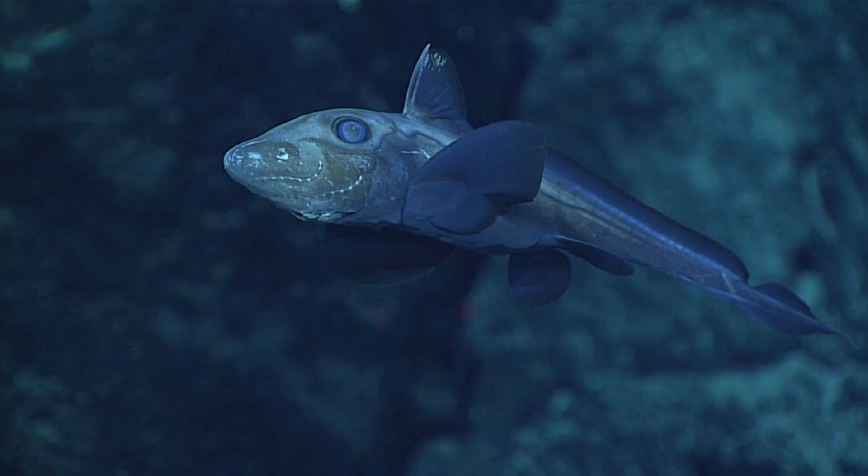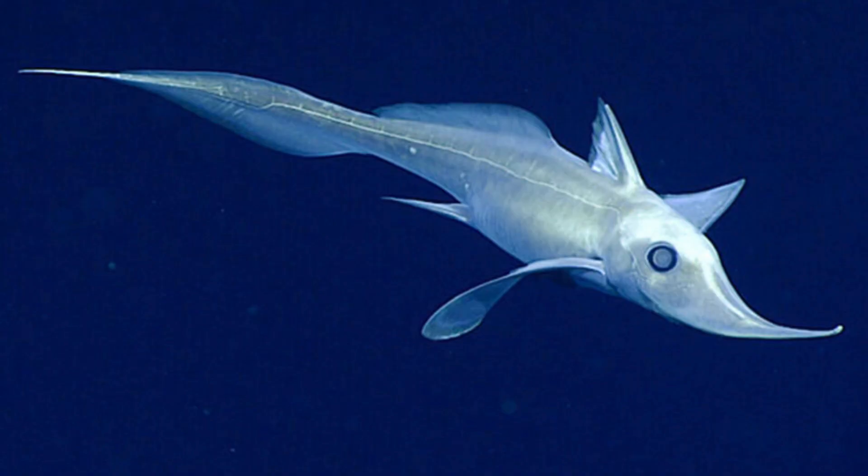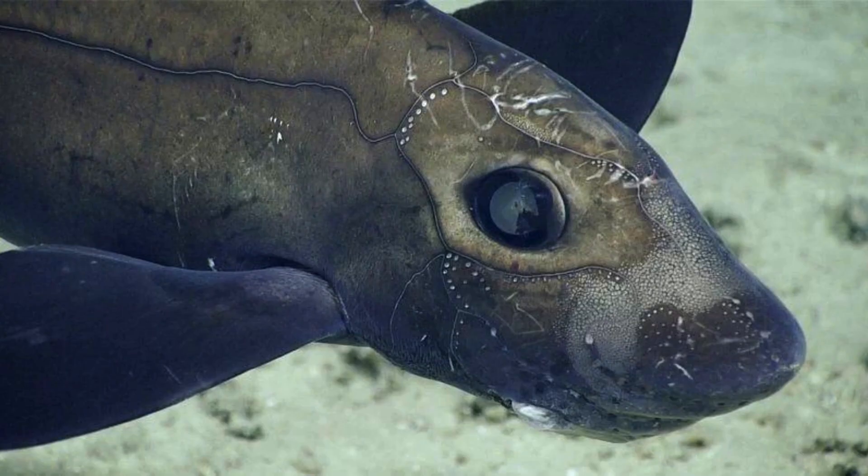Chimeras are ancient relatives of sharks and rays, with a lineage dating back around 400 million years. Ghost sharks have a specialized sensory organ called the rostral organ on their snouts, which is believed to help them detect prey in low-light conditions of the deep sea. They are often referred to as living fossils due to their primitive characteristics and the long evolutionary history of their lineage.